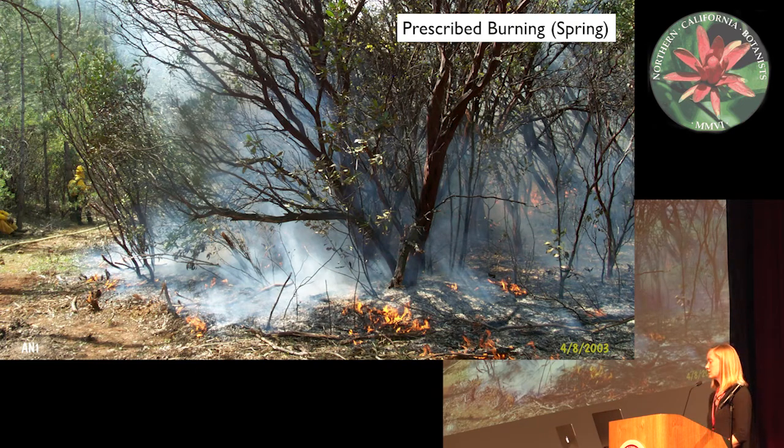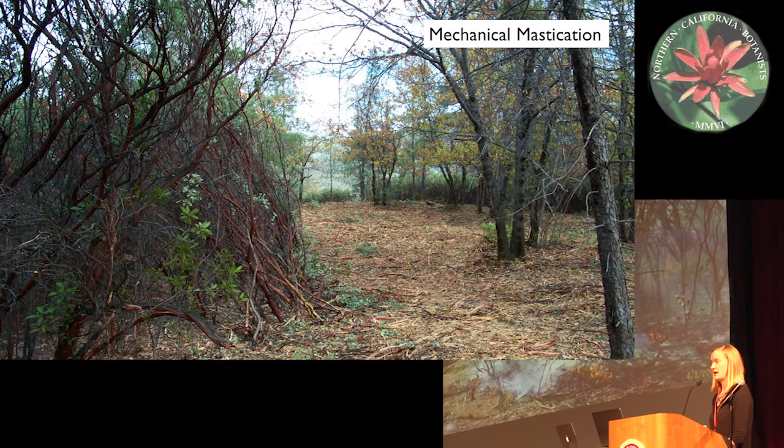This is a picture of the prescribed burning that took place in Whiskeytown. You can see in this picture that it's a fairly low intensity fire burning through the chaparral stand. It's staying for the most part as a surface fire — it's not burning through the canopy — but the fuel moistures at the time of burning were relatively high. So this is different from how it would burn naturally.